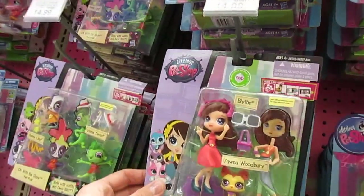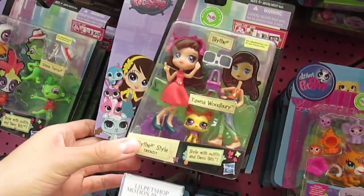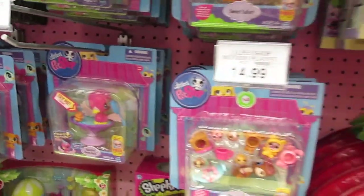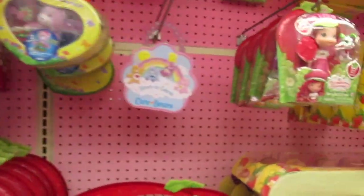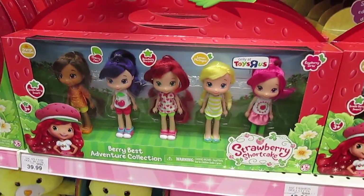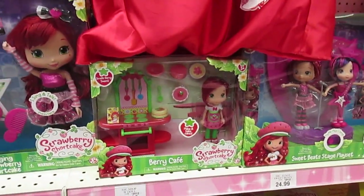I love these — these little Blythe dolls are so cute. And these new Strawberry Shortcake dolls are absolutely adorable. So cute. I loved Strawberry Shortcake when I was a kid. I was in love with her. She smells so good.